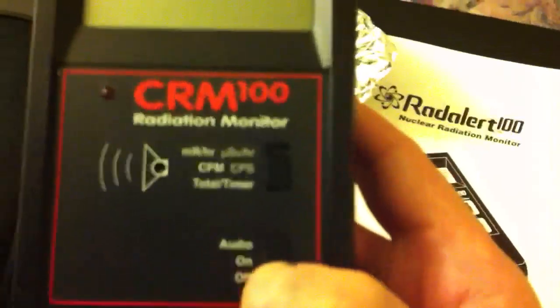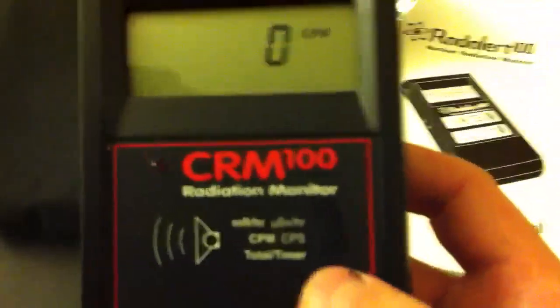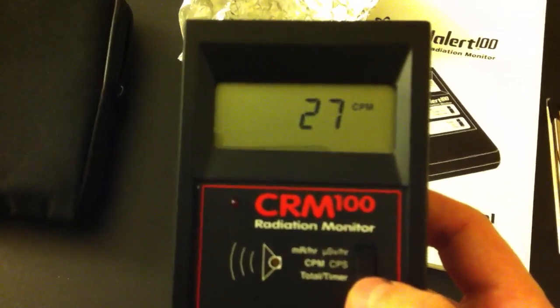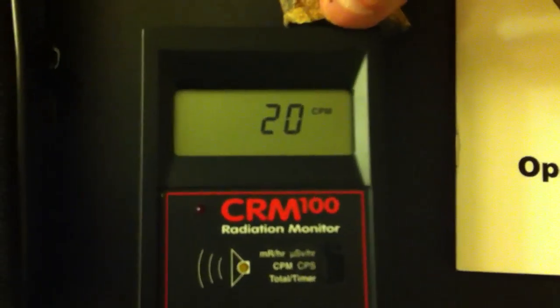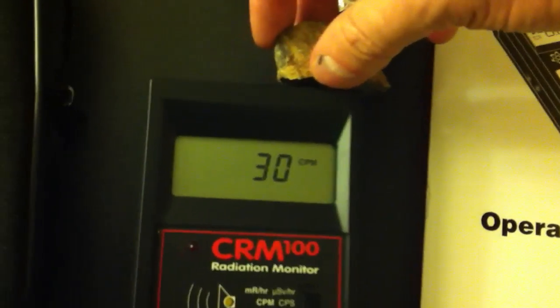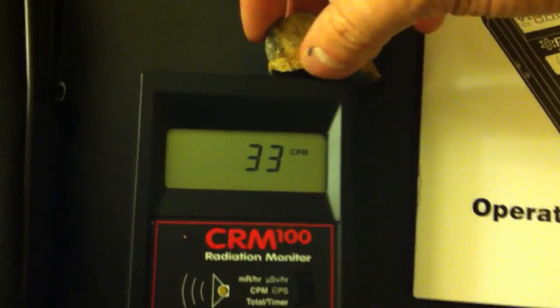Here, watch this. Turn on the Geiger counter. It does a self-checking calibration. Now it's set. I currently have it set to two counts per minute. See? Not much. I put it near this — it goes up a little. See what I mean when I say not much? This is actually safe enough to hold in your hand. Unlike smoke alarms and other things you probably shouldn't be messing with, this truly, honestly, is not much.